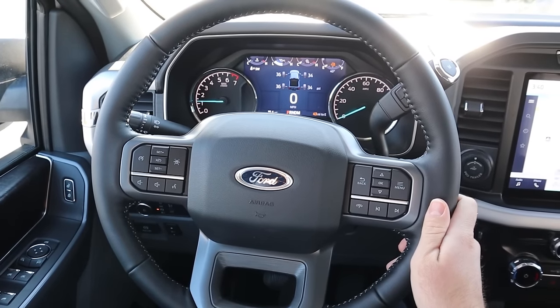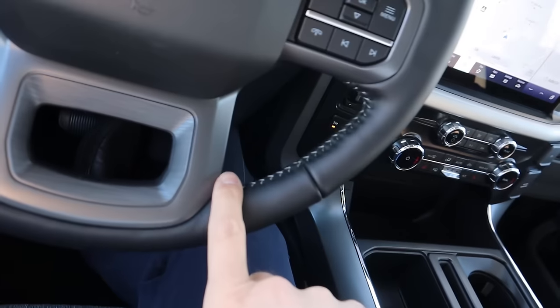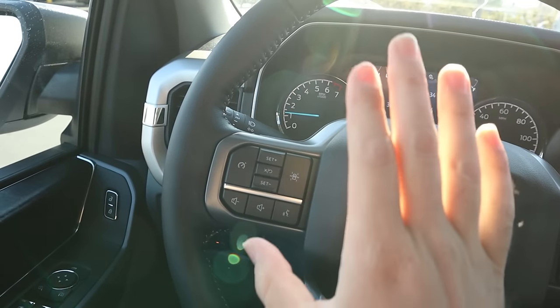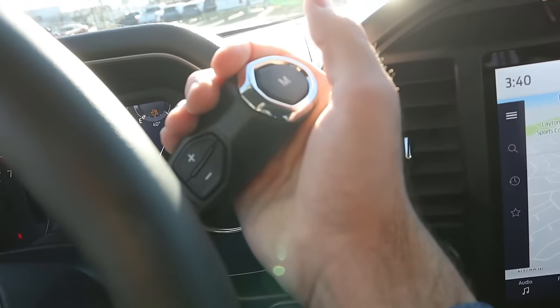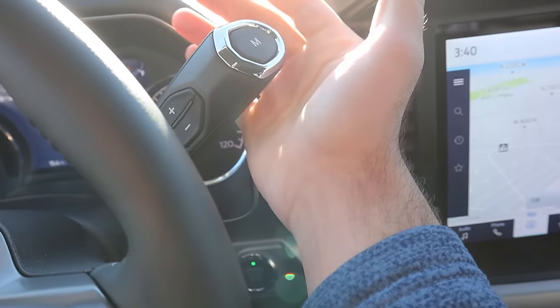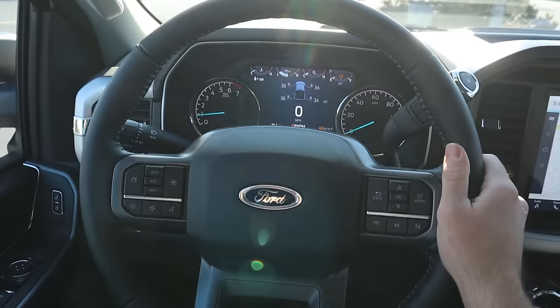Here is the steering wheel for the F-150 XLT. You can see really nice trim all around the steering wheel with contrast stitching in the center portion. Controls here for the center stack — we've got our voice command, volume controls, and cruise control on this side. Turn signal and windshield wiper stalk. And we've got a column shifter here with the plus and minus for that 10-speed automatic and the manual mode. I love the feeling on this column shifter — this is definitely the nicest column shifter I've ever experienced.